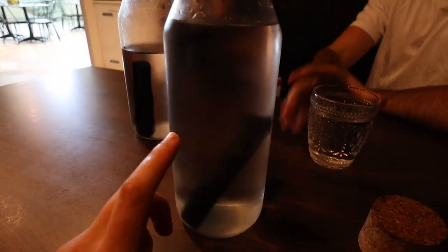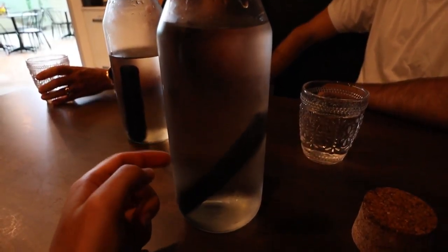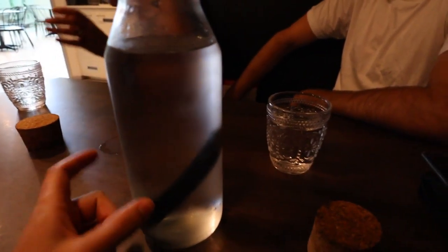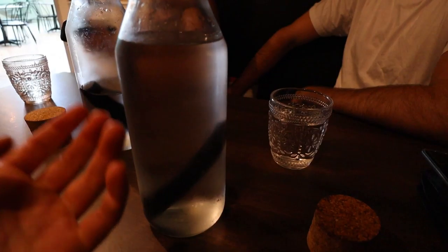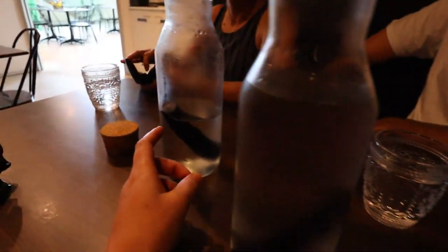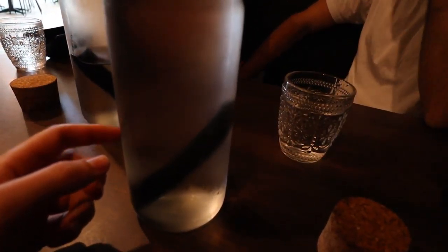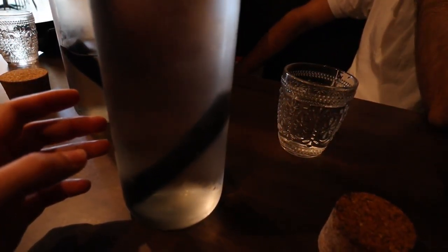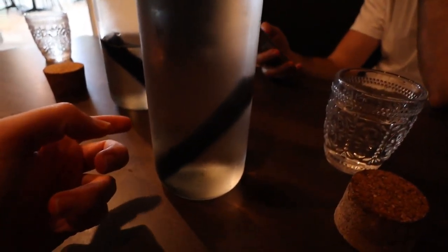Their water comes with this little charcoal stick that filters the water. I actually saw this on a YouTube video once. Apparently it filters the water and alkalizes you as well as making the water taste better by removing impurities. They last six months — you wash it after three months — and at the end of six months you can sprinkle it on your garden to boost nutrients. This is the first place I've seen use these, and they're more environmentally friendly.